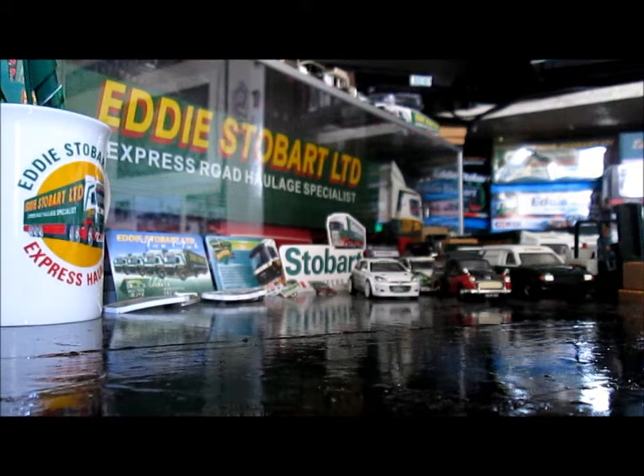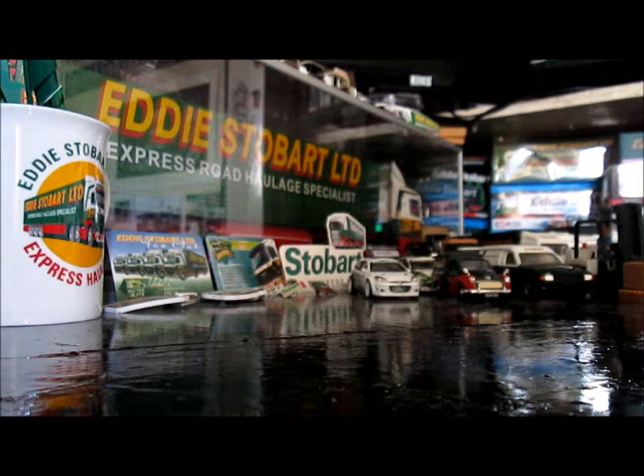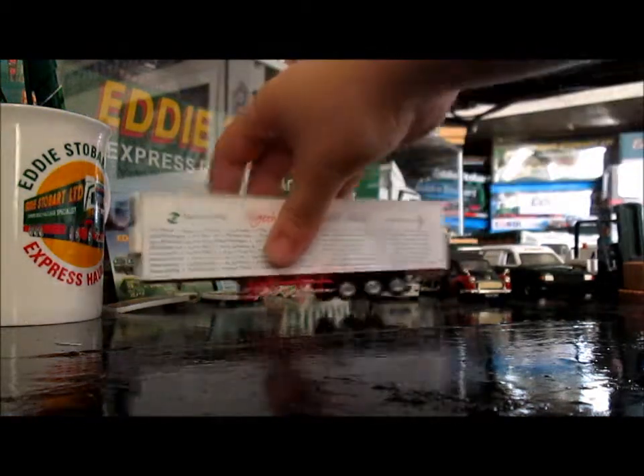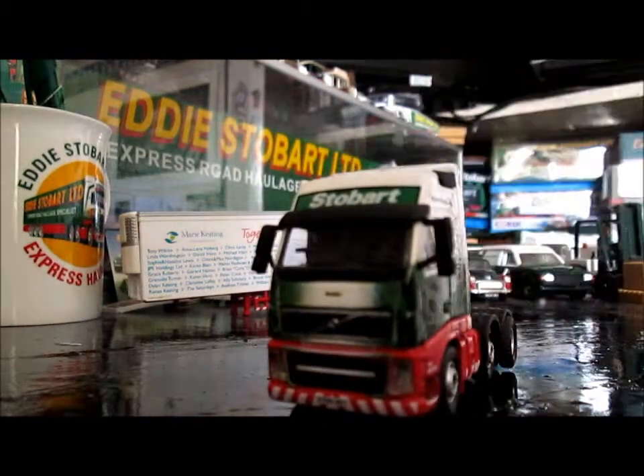I'll take the trailer off to start with and then we'll review the cab. There it is — like that side. There is the cab for Debbie.